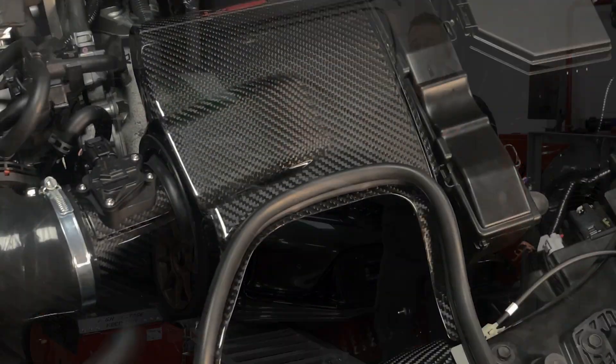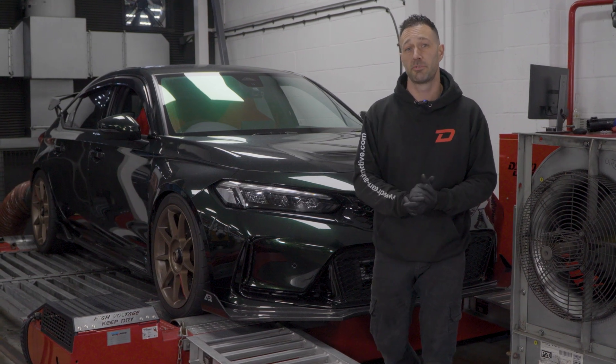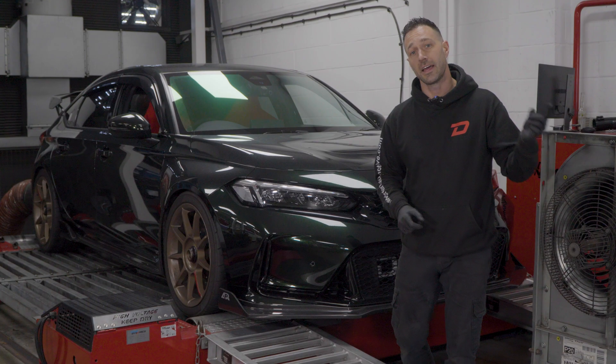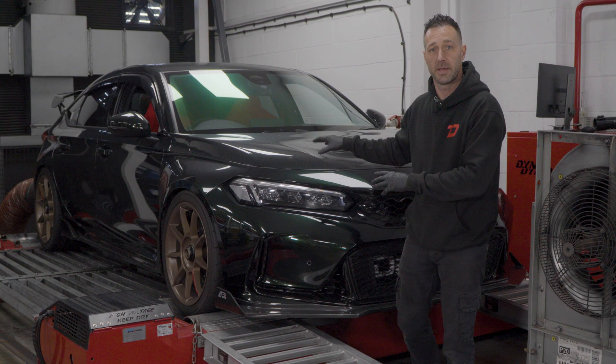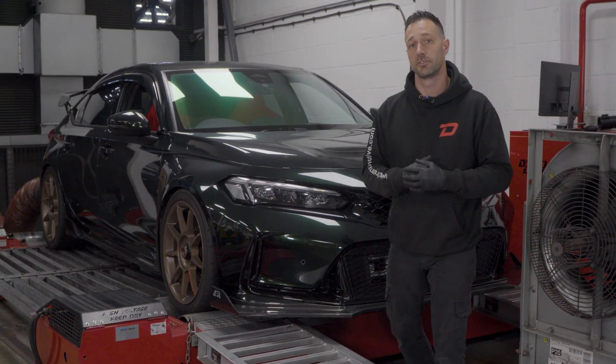We've just finished testing on the first Eventuri prototype for the FL5 Civic. The results are looking extremely promising, but before we get to those, we've got a second car around today, so we're going to get that car loaded up onto the dyno, repeat the whole process again — stock airbox, get a few runs in for baselines, and then fit the Eventuri and see what overall difference we would have seen.